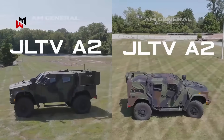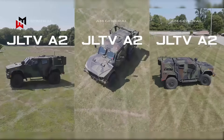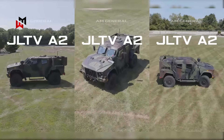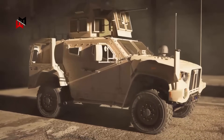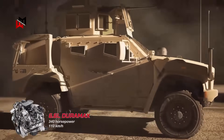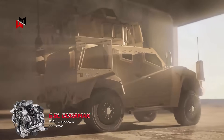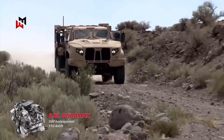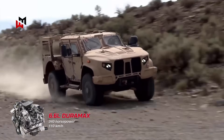The JLTV A2 variant stands out as a versatile 4x4 platform, already in service with US forces and adapted for export markets. Weighing around 6.4 tons curb and up to 10.2 tons gross, it features a 6.6-liter Duramax diesel engine producing 340 horsepower, enabling speeds of up to 110 km/h on roads and a range of over 480 km.